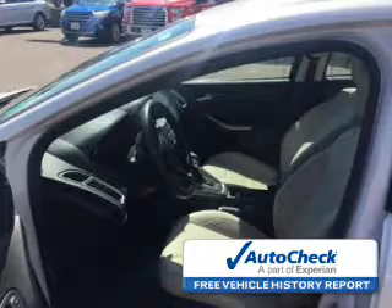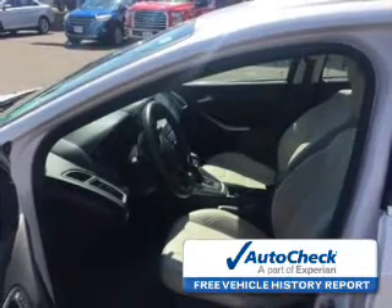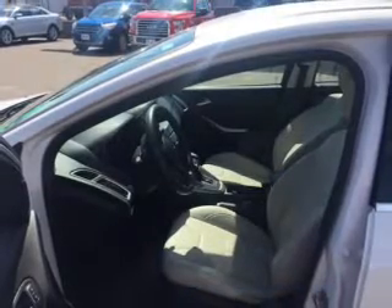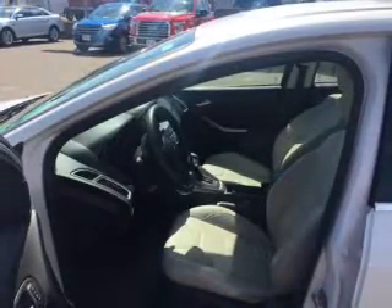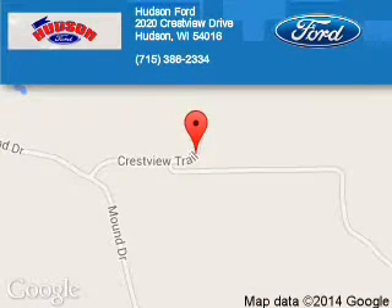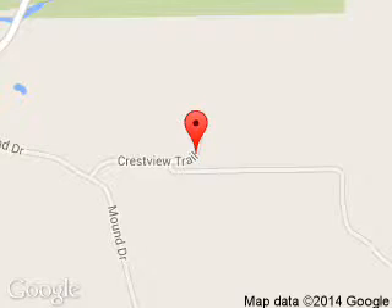Be confident in your purchase with an AutoCheck Vehicle History Report, the industry's trusted vehicle history provider. Great quality at a great price. Call or click to contact us today. Hudson Ford is dedicated to doing everything possible to ensure that the experience you have selecting your next vehicle is a pleasant one. We are located at 2020 Crestview Drive, Hudson, Wisconsin 54016.